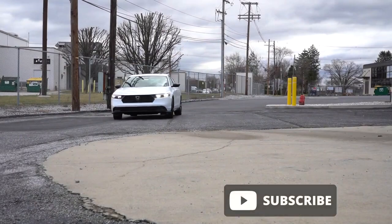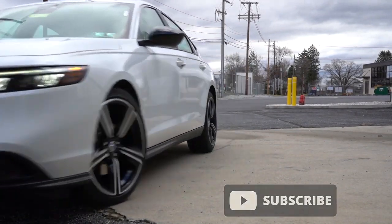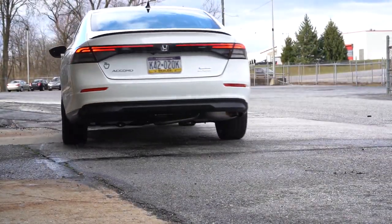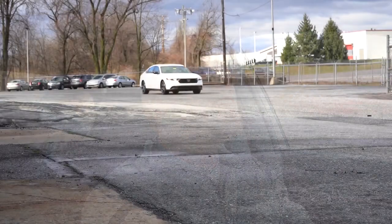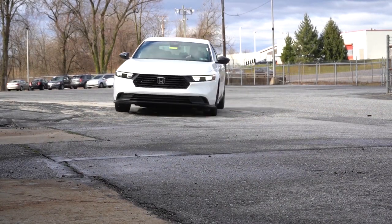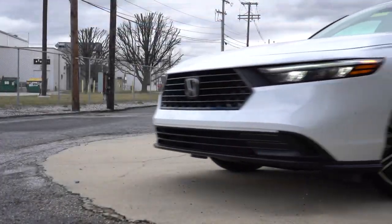We are in this one today because the Accord has been completely redesigned for the 2023 model year, marking the start of the 11th generation. It's been around for quite a while. You also get two years or 24,000 miles of complimentary maintenance, which will save you a little bit of money. In this video we will be testing out and going over everything — acceleration, braking, steering feel, ride quality, sound system, exhaust clip, and all that fun stuff.